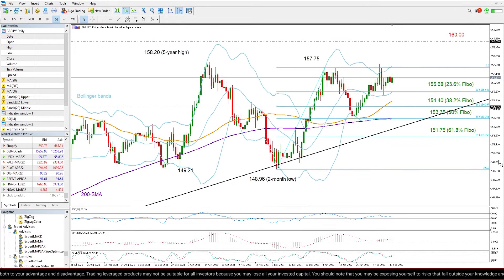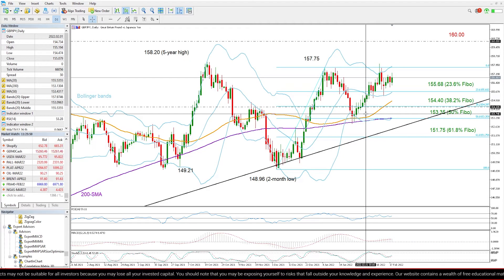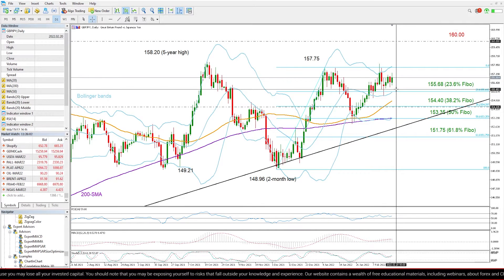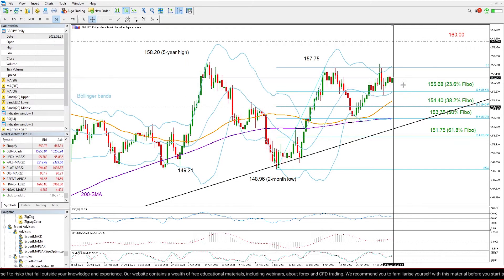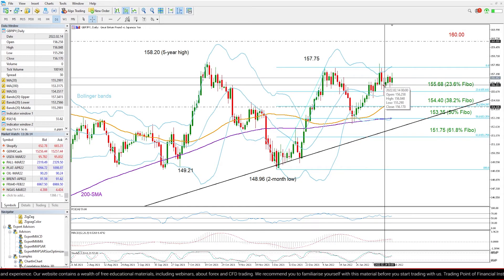Currently, we see the price trading stronger today and I wouldn't rule out any further bullish extensions in the short term, because despite its neutral behavior, the pair found support near the 20-day moving average and therefore remained within the upper bullish Bollinger area, making upside moves more likely than downside ones as long as the price holds within that zone.